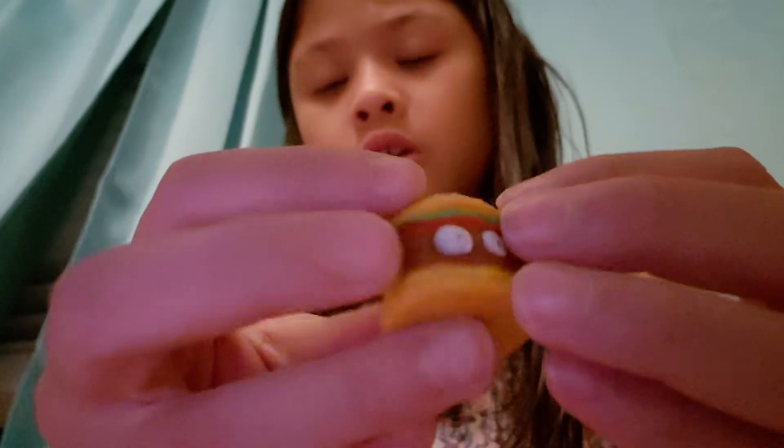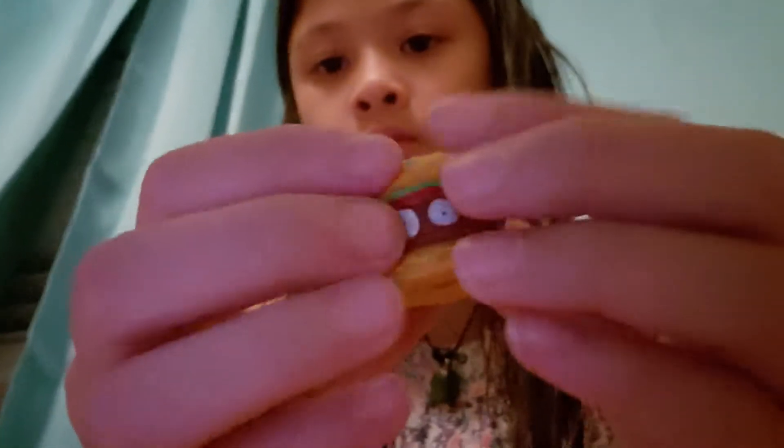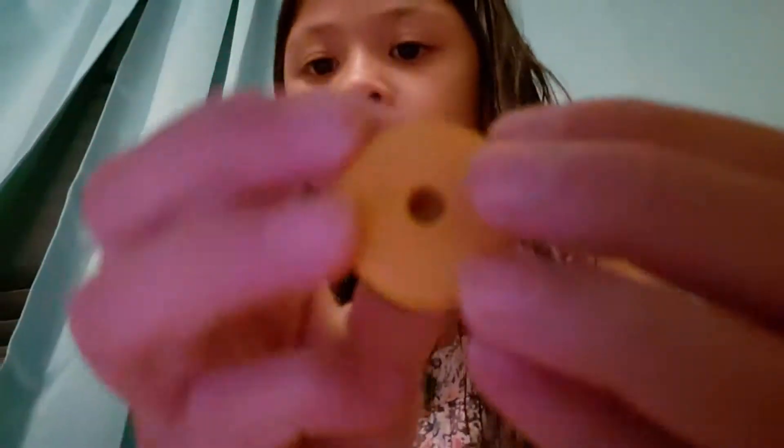Look at this one — it's not really squishy but I still really like it. It's a grocery game hamburger and it's a pencil topper. When I go to my new school after I move, I'm going to put this on all my pencils.